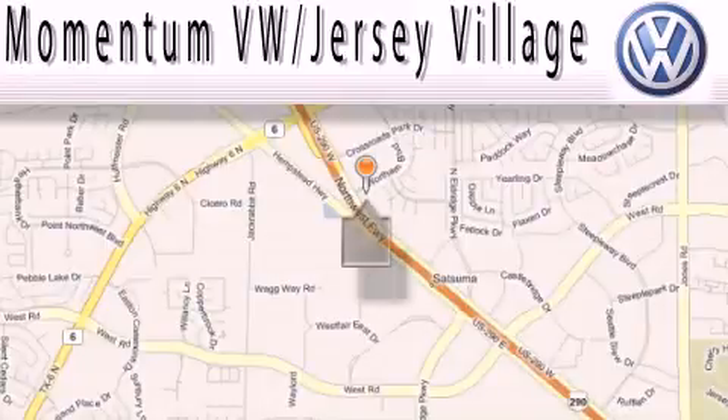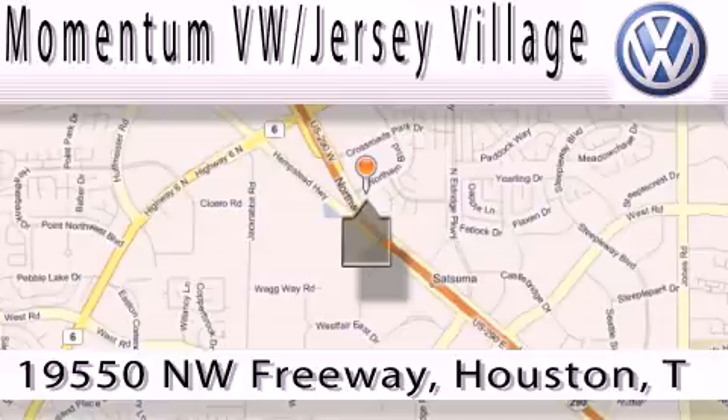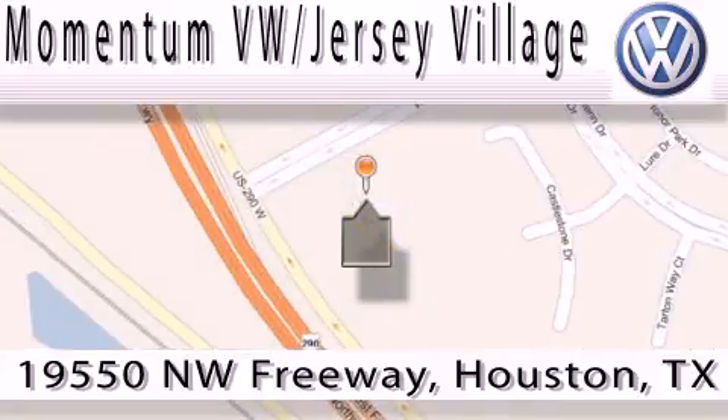Extreme low-pressure sales, extreme friendliness, and extreme fair pricing — that's Volkswagen of Jersey Village, a proud member of the largest dealer chain in Houston. Contact our internet department today or stop on by. We're easy to find: just take 290 West to the Eldridge Parkway exit.